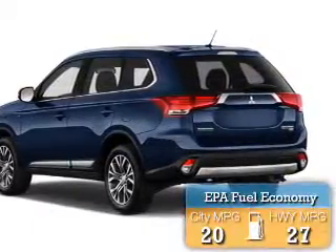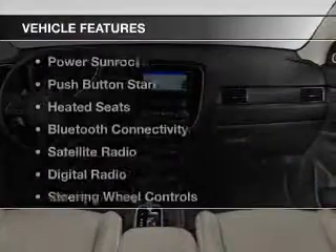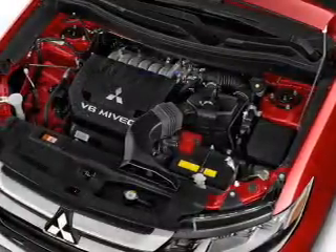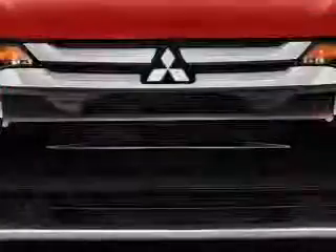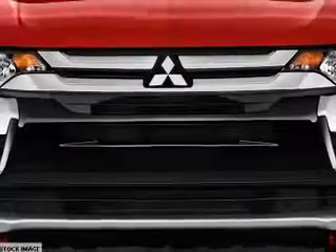Great fuel efficiency saves you money by requiring fewer trips to the gas station. The features include a power sunroof, push-button start, heated seats, Bluetooth connectivity, a satellite radio, digital radio, steering wheel controls, auto dimming mirrors, dual temperature controls, and automatic climate control.